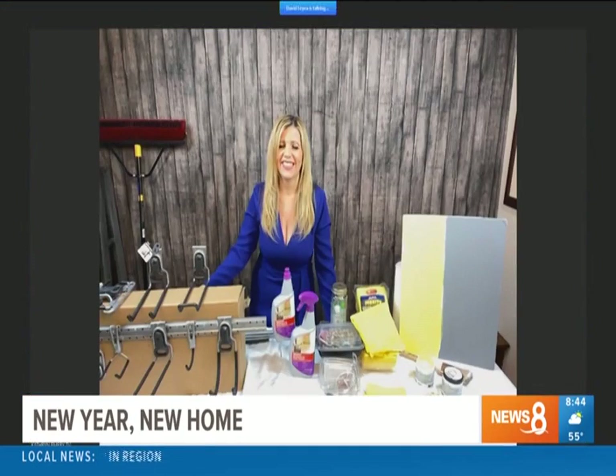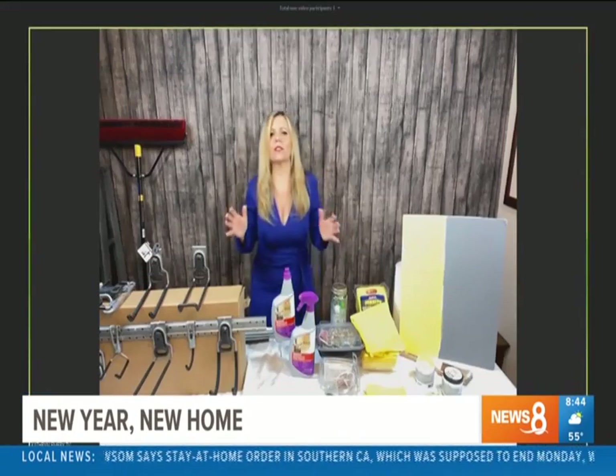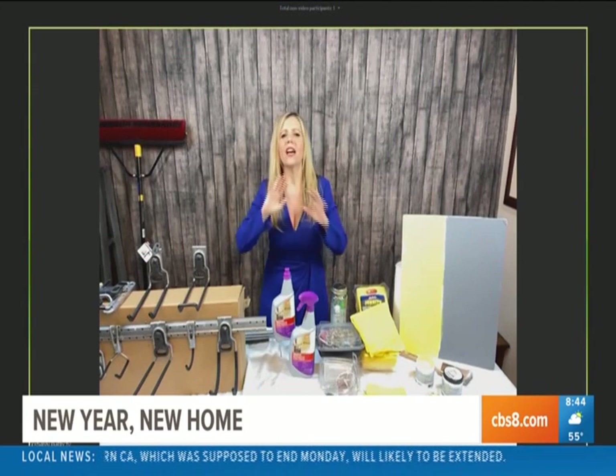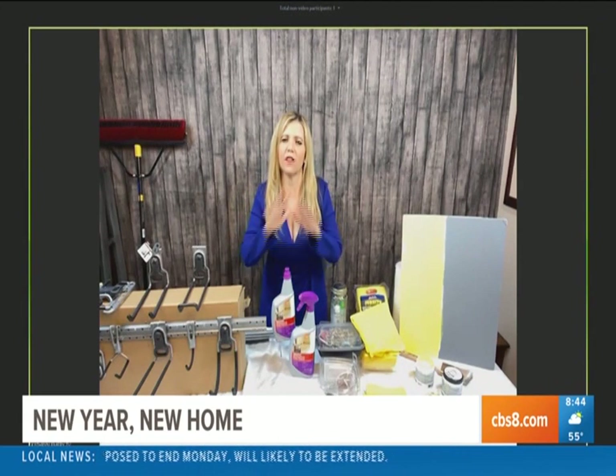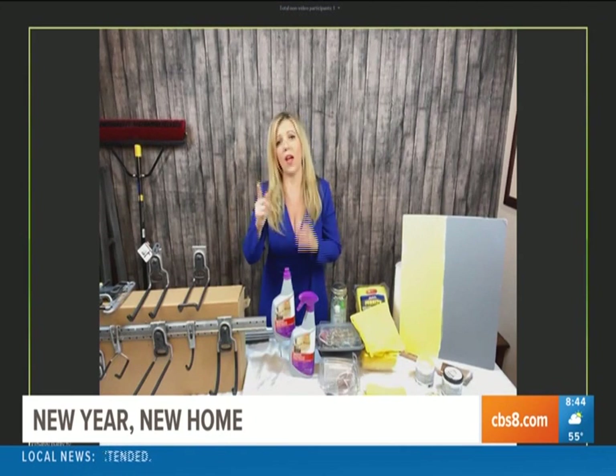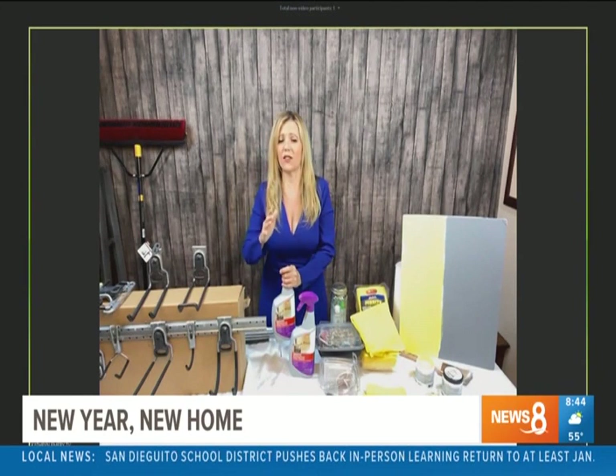What about cleaning supplies? Let's think about the healthy home — 2021 resolution: let's keep our home free of bacteria and germs. I suggest investing in one product that's really going to address that bacteria.